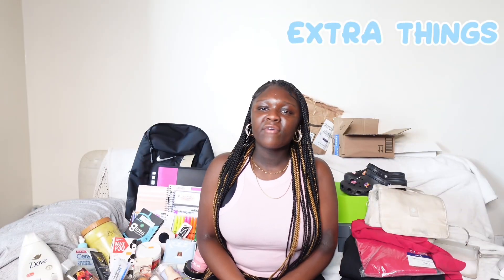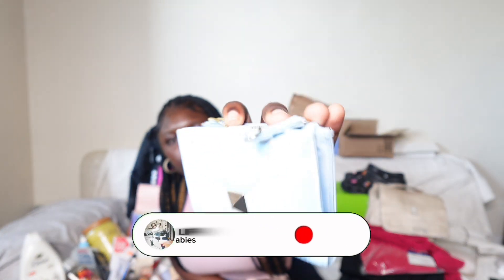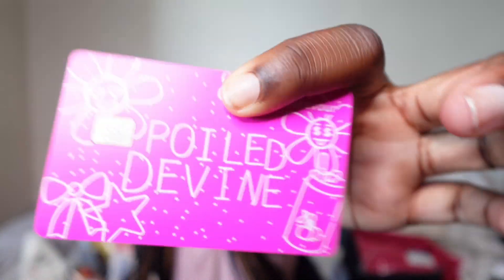That's all for Amazon packages for now. My divine babies, for the extra things I got for back to school — I only got a few. I got this wallet because I just need a wallet. I got it from Walmart when I went to Florida — it's a blue wallet. Y'all can't tell me my Cash App card is not cute, it's so cute.